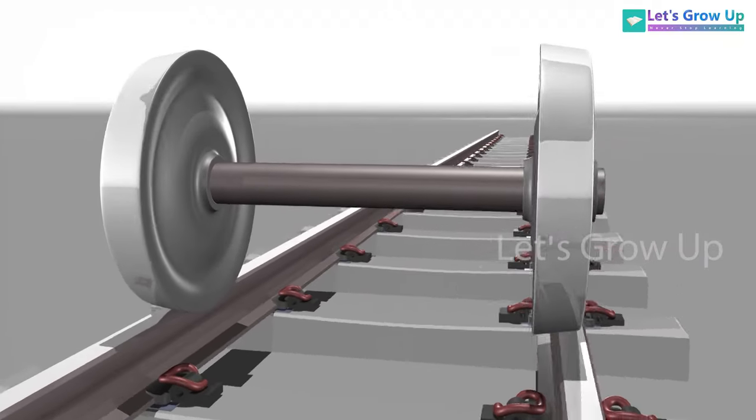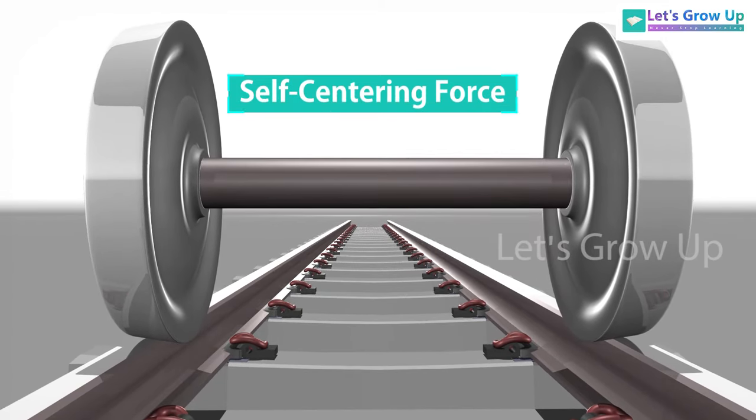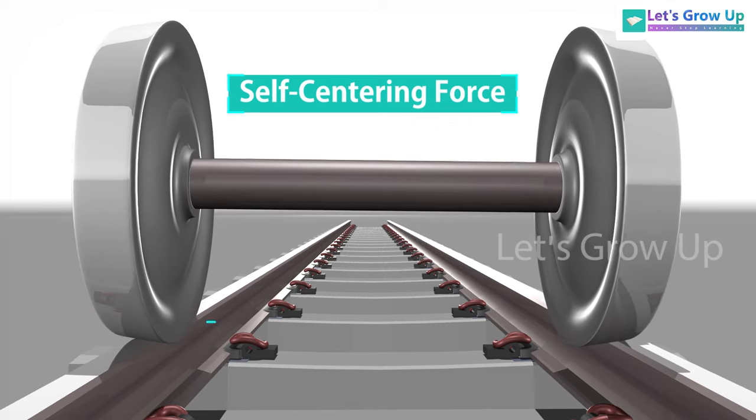Not only that, this shape produces a self-centering force, so that whenever the wheel shifts right or left, it automatically aligns back to the center.